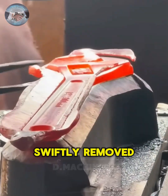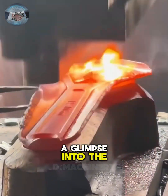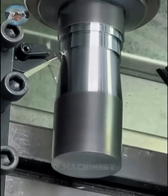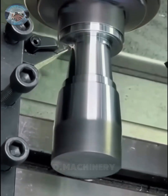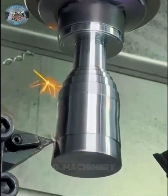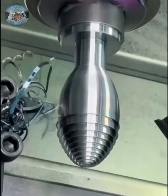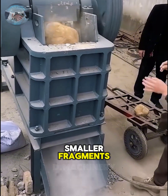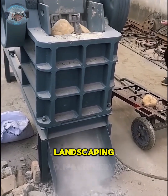Surplus materials are swiftly removed while wrench production continues seamlessly — a glimpse into the efficiency of industrial productivity. Immense boulders are fed into a crusher which reduces them into smaller fragments, ideal for decorative stonework or gravel used in landscaping.